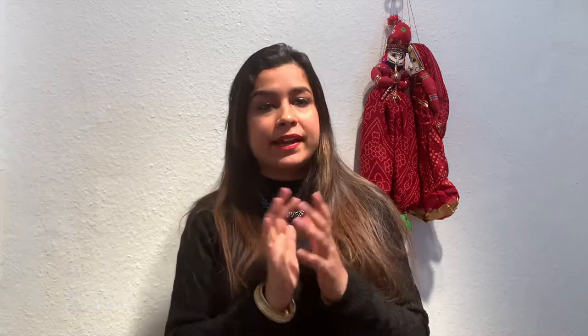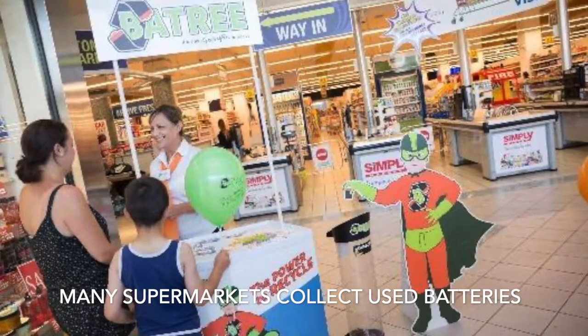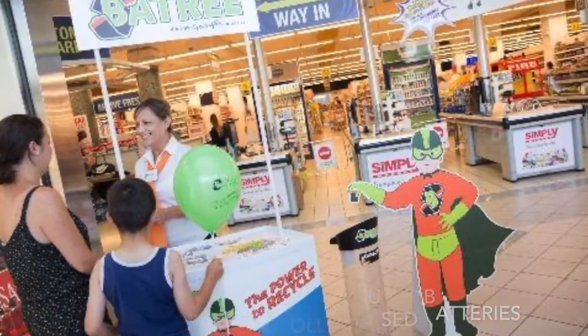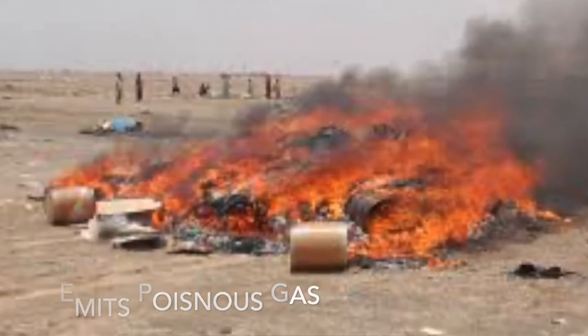Now, what do we need to do with hazardous waste? Hazardous waste includes batteries. You can drop batteries off at a supermarket — there is a collection point there. For other hazardous items, they come to a specific location at a particular time and collect your hazardous waste. The reason we don't mix hazardous waste with normal trash is that when they burn these things, they release poisonous gas, which is very dangerous for health.